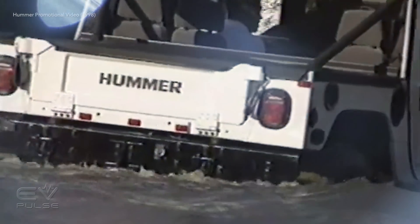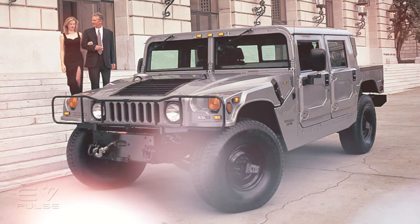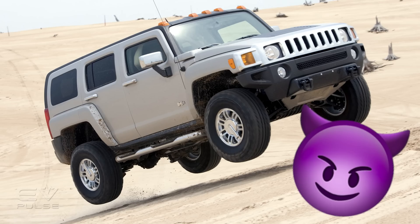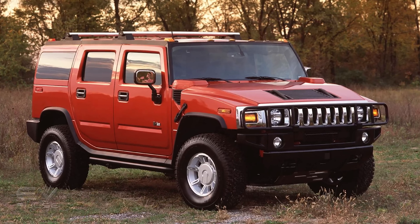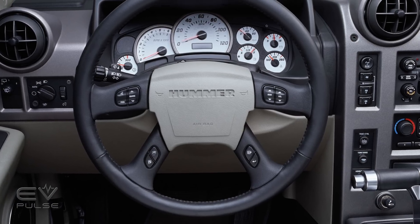When General Motors launched the Hummer brand as a consumer-friendly military vehicle in the late 90s, one of its main features was its excess. It was big, it was brash, and it was bold. The H1 shared its roots with the military Humvee, but the H2 and H3 were badge-engineered SUVs designed to intimidate traffic out of the way.